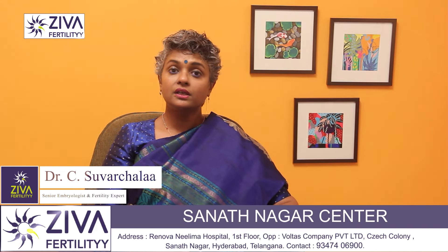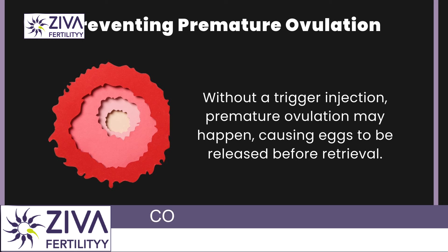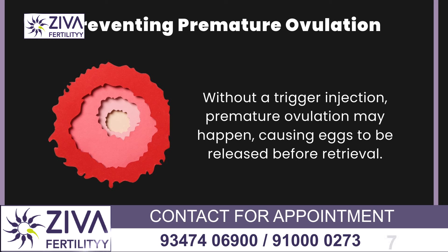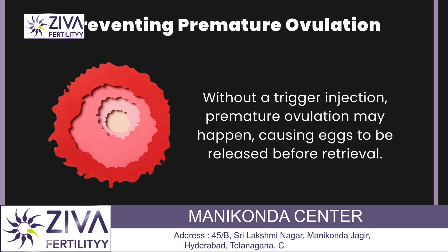Trigger injections also help in preventing premature ovulation. In IVF, it's critical to control when ovulation occurs. Without a trigger injection, premature ovulation might occur and the eggs would be released from the ovaries before they can be retrieved, which is a total loss of your cycle. So triggers are very important.